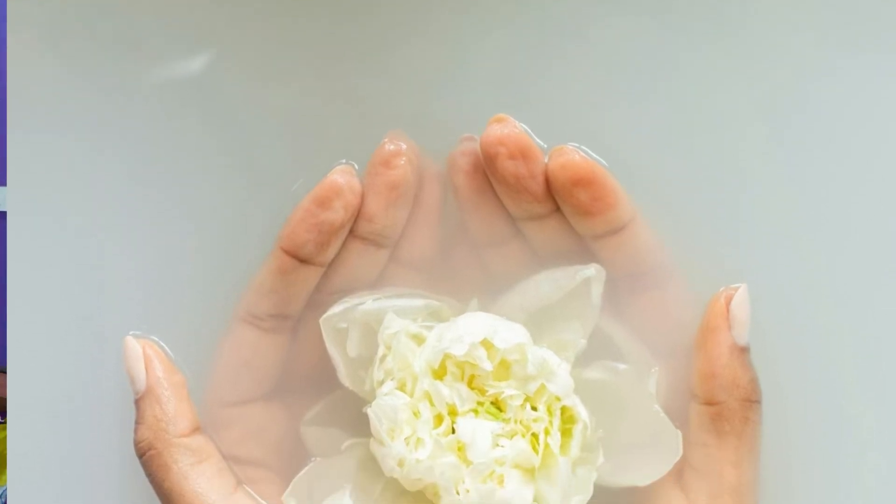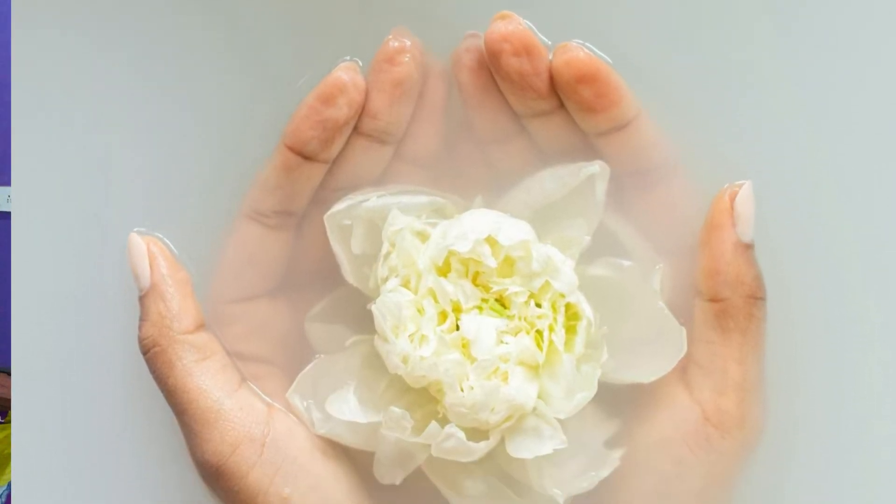These delicate flowers not only look amazing in your gardens but also do wonders to your skin and have incredible benefits. It has anti-inflammatory properties that help smooth your skin, brighten your skin tone, and give you an even-toned complexion. If your skin is dull, this ingredient addresses the root of your skin's dullness.